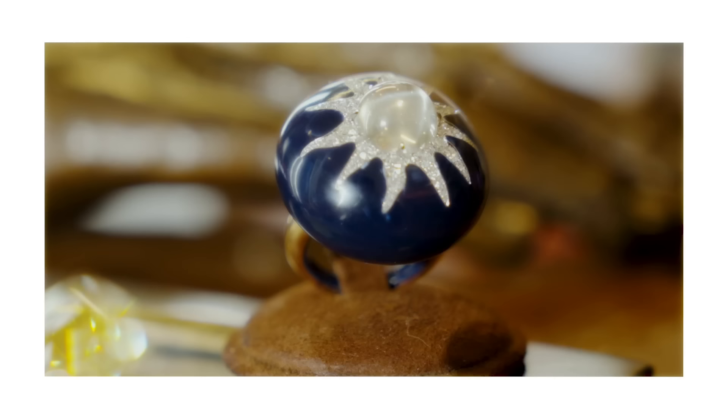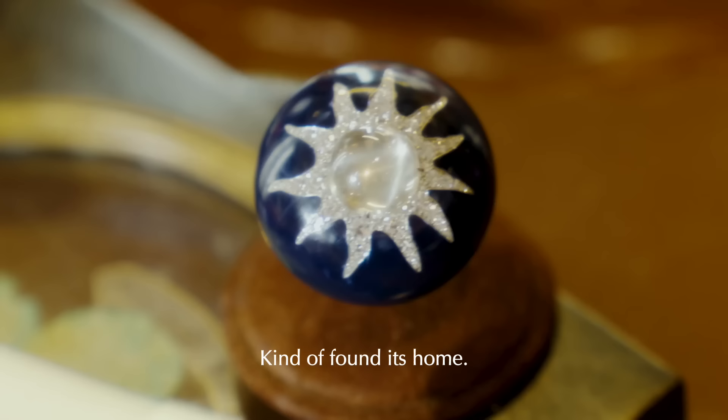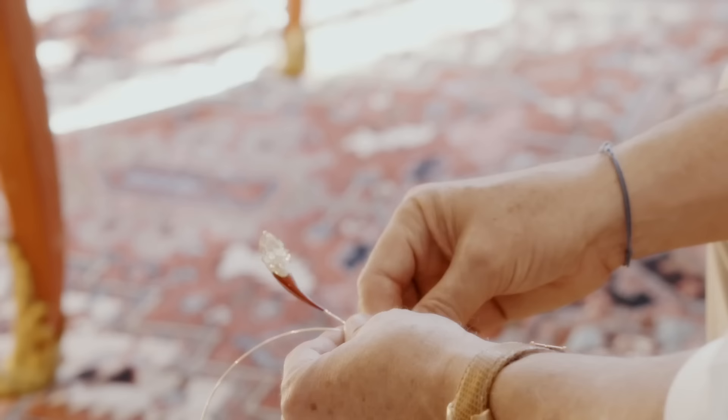It kind of triggered something, and I said, why don't I find out more. I spent six years at Christie's, and then I started my own business. I didn't think of anything else for this — it kind of found its home.